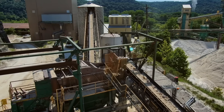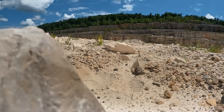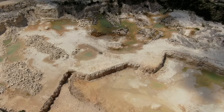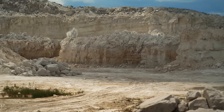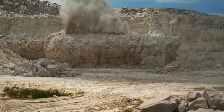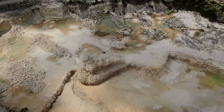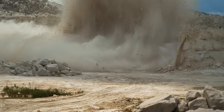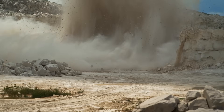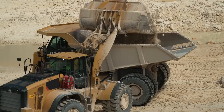We visited Covia in Arkansas to find out how silica is mined. Before any processing can start, Covia blasts a part of a mountain to collect about 20,000 tons of rock. The rocks are loaded into trucks and taken off to the crushers.